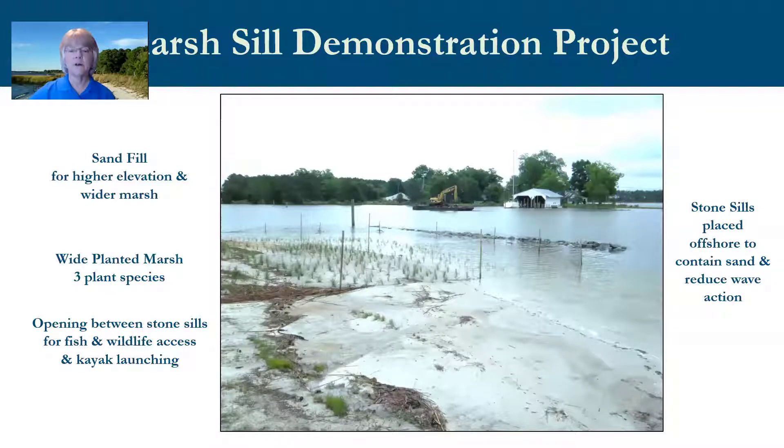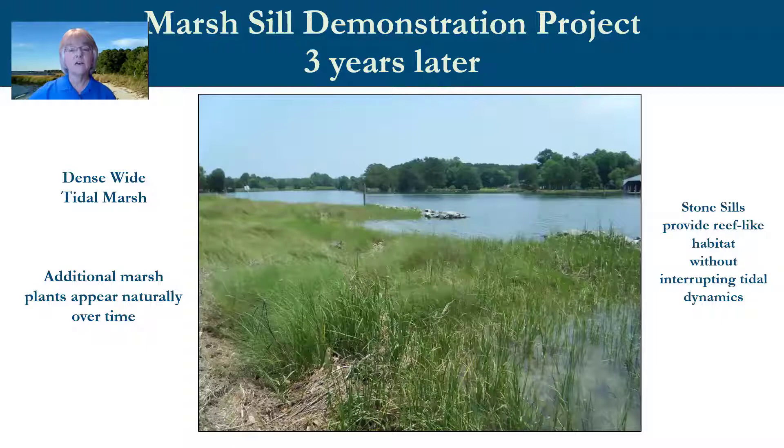The next example is called a marsh sill, used where a planted marsh would not persist because wave energy is too great. Stone sills are placed offshore to contain sand fill that creates a wide planted tidal marsh and reduces incoming wave energy. Strategic openings within the sill structures allow fish and wildlife access and provide water access for the property owner. Three years later, the planted foundation changed into a dense wide tidal marsh, plant diversity increased, and the stone sills provide reef-like habitat without interrupting tidal dynamics, helping reduce erosion and improve water quality.